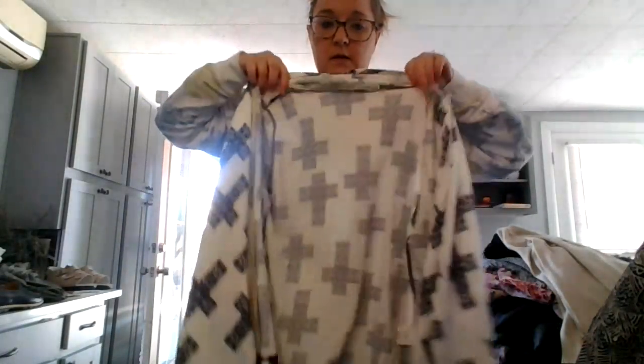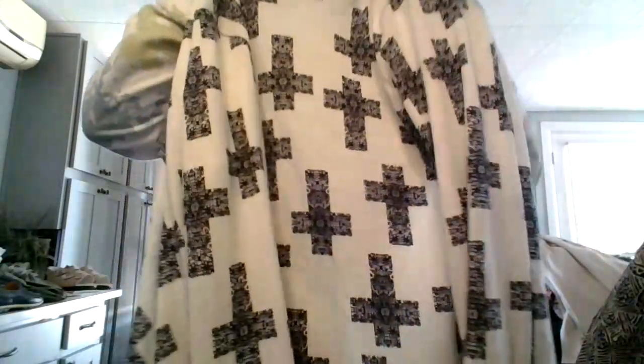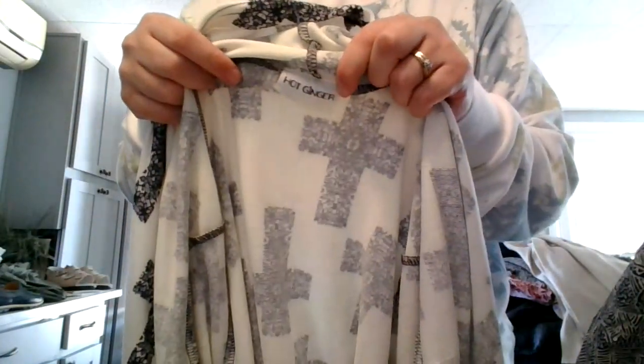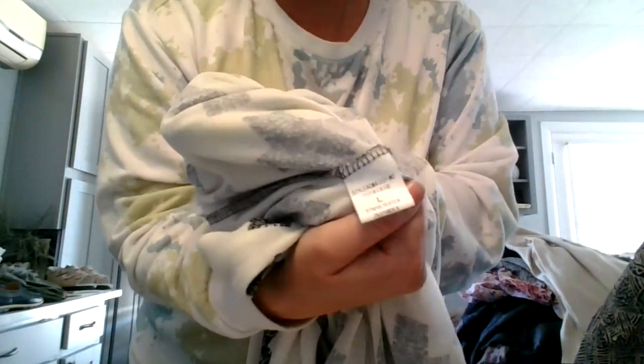I've never heard of this brand but I really liked the print on it. It's just an open front cardigan with crosses on it — black and white, by Hot Ginger. Just a polyester spandex blend, size large.